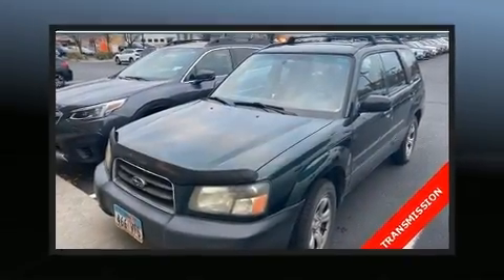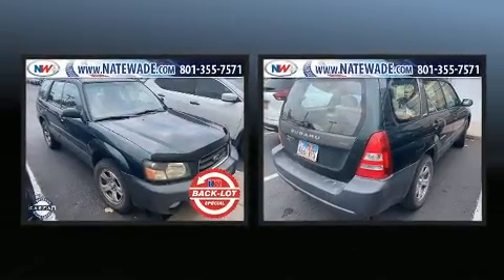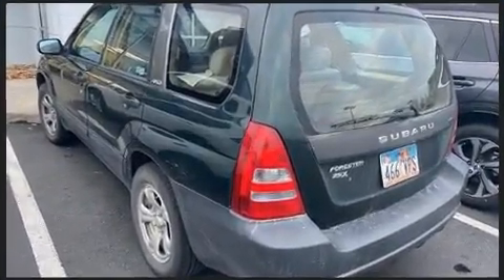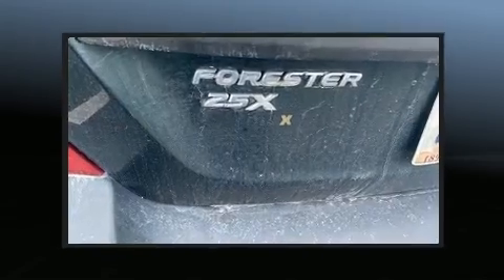Here's a great deal on a 2003 Subaru Forester. Under the hood you'll find a four-cylinder engine with more than 150 horsepower, providing a smooth and predictable driving experience. Comfort and convenience were prioritized, as evidenced by amenities such as